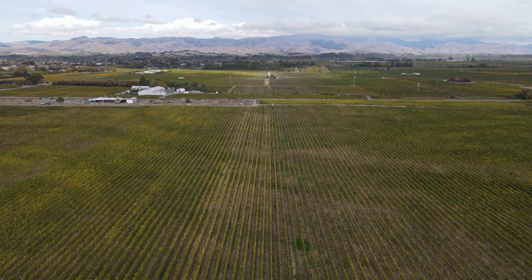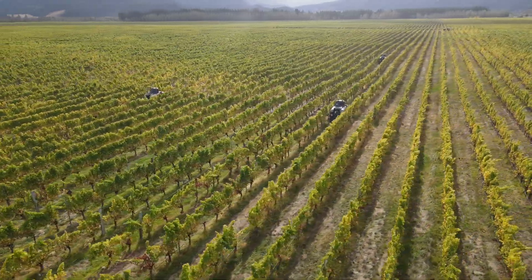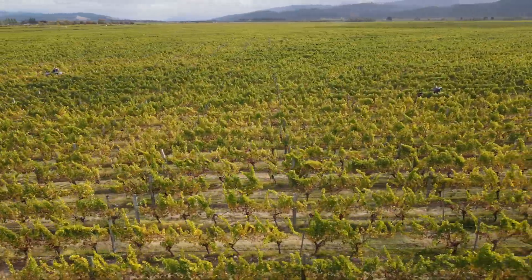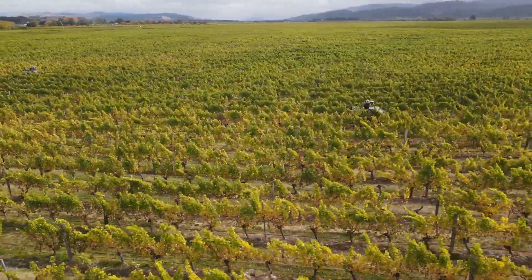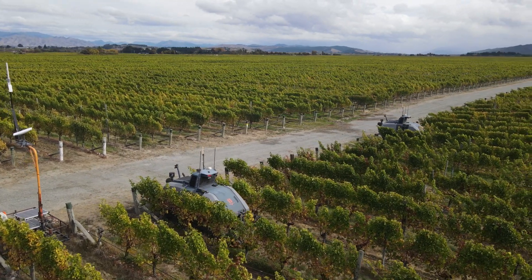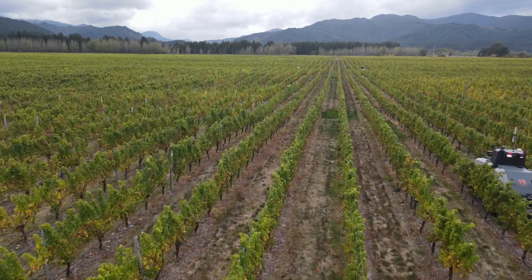Welcome to New Zealand at Pernod Ricard, one of the world's largest wine producers, which manages its vast vineyard with a fleet of 19 innovative robots developed by Smart Machine. Pernod Ricard started working with these robots four years ago to optimize vineyard management and develop a sustainable viticulture.